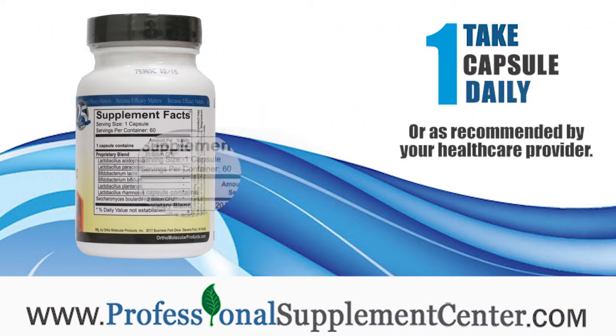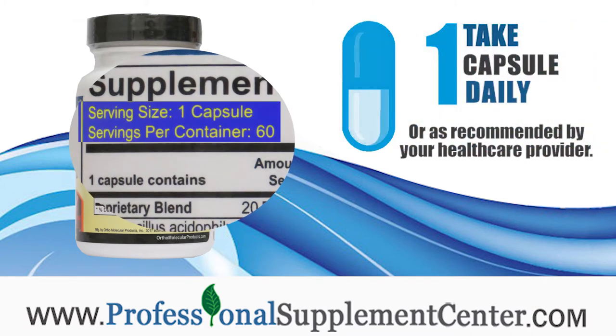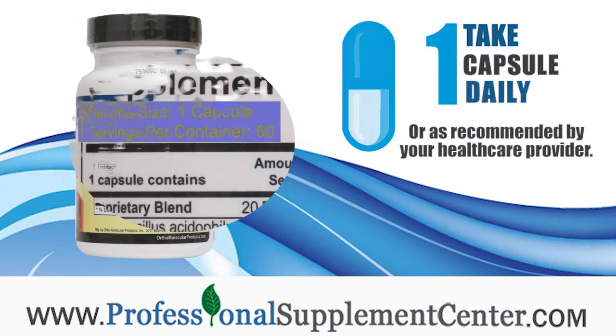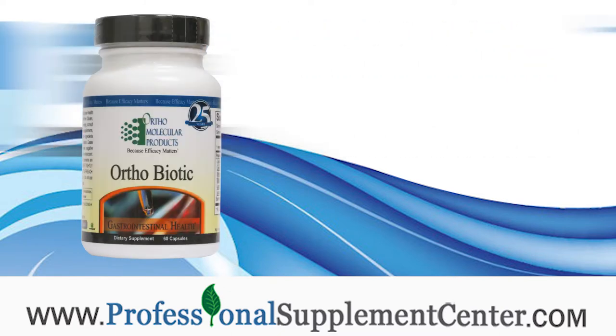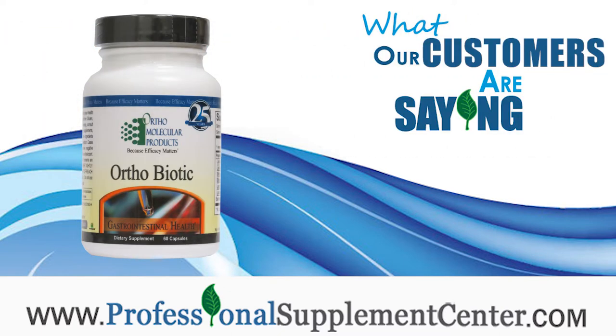How is OrthoBiotic used? Ortho Molecular recommends taking one capsule each day, or as recommended by your health care provider. Here's what three of our customers have to say about OrthoBiotic.